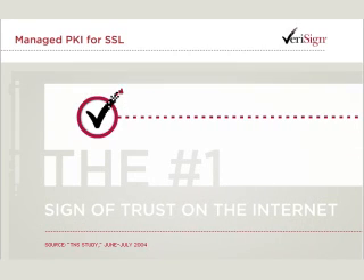Only Verisign provides this level of SSL protection, along with the most trusted security mark on the web, the Verisign Secured Seal.